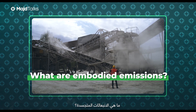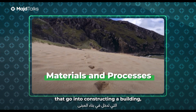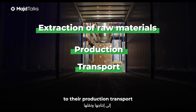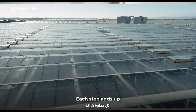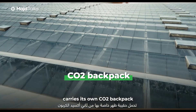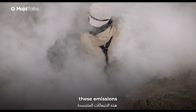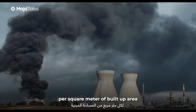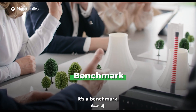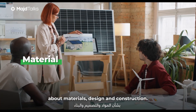What are embodied emissions? Think of them as the invisible footprint left by the materials and the processes that go into constructing a building. From the extraction of raw materials to their production, transport, and even construction itself, each step adds up. It's like every brick, beam, and window carries its own CO2 backpack, and they all pile up. Currently, the best practice caps these emissions at 500 kilograms of CO2 per square meter of built-up area — a benchmark that helps project teams make smarter choices about materials, design, and construction.